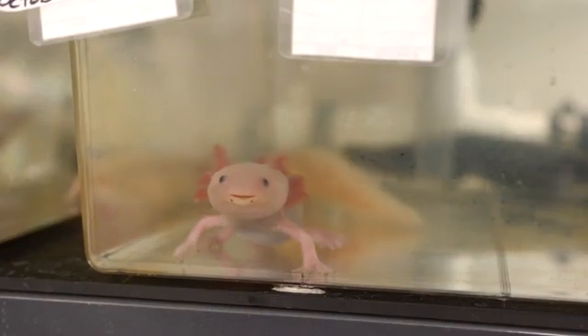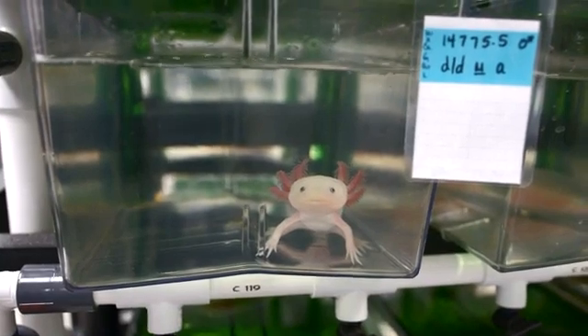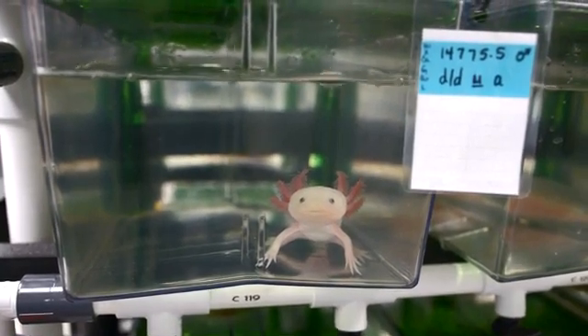The reason why this is interesting is that the axolotl has a really big genome. Each cell in an axolotl has 10 times more DNA than the same cell in a human, which makes this a really challenging job to figure out how all that DNA is arranged on only 14 chromosomes.